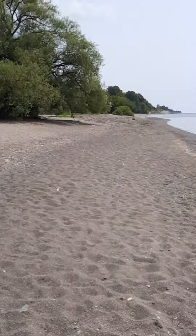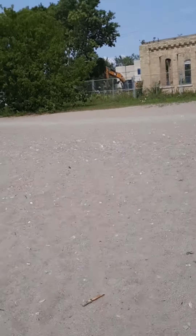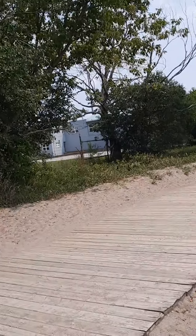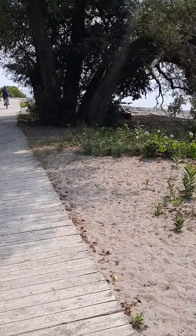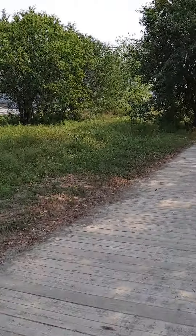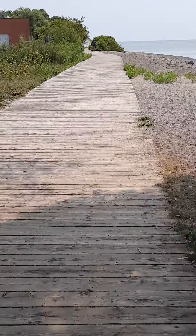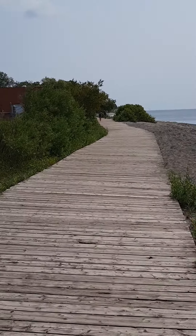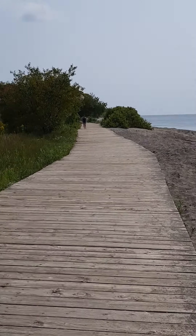I'm going to get closer back to the pathway where they walk and bike, and then I'm going to take you to the playground. It's a beautiful day today. If it's your first time watching my channel, please do subscribe, like, and share so others can see the east side of Toronto.